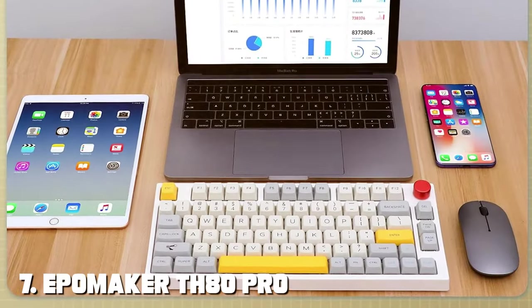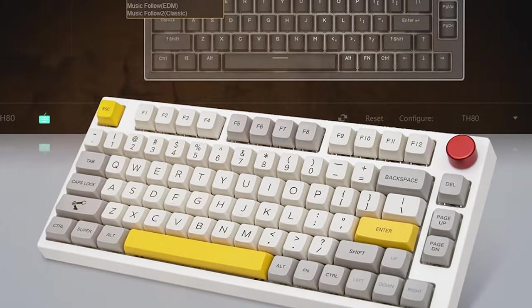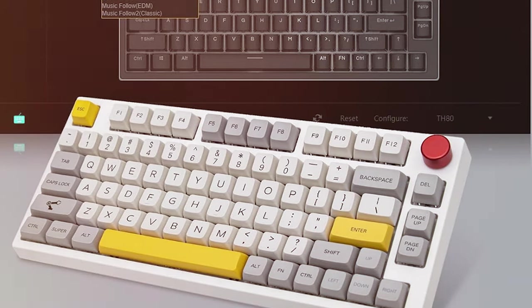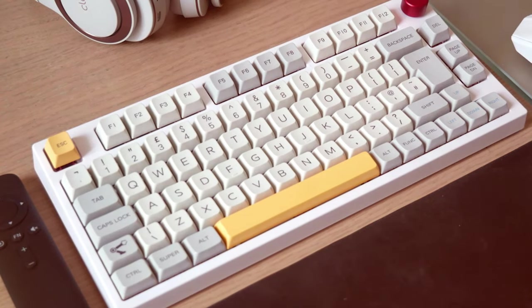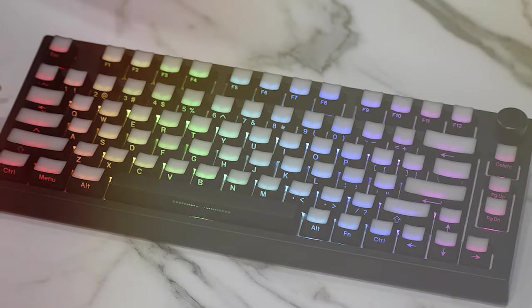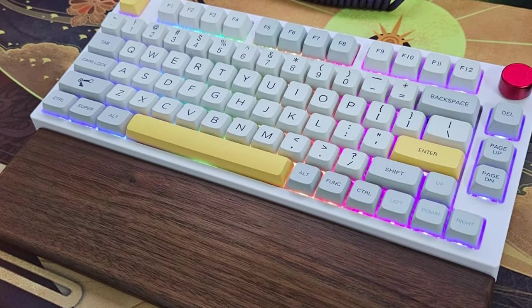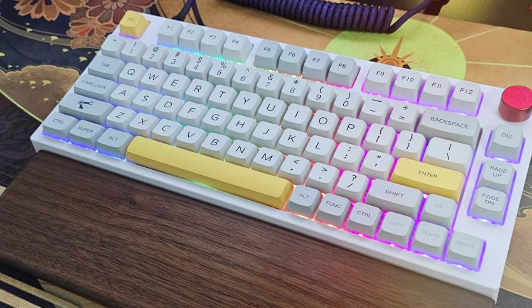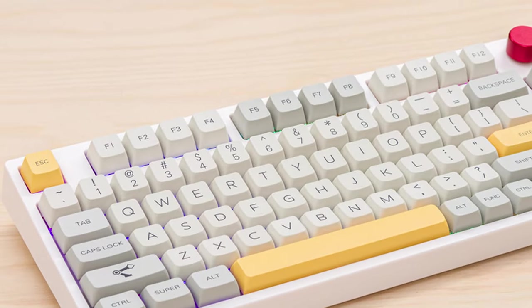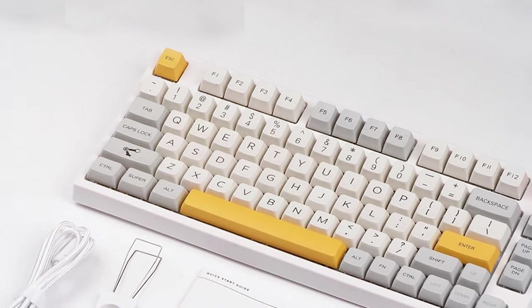Finally, the number 7 position is held by the EPOLEGHTH 80 Pro Gaming Mechanical Keyboard — a high-performance keyboard designed for serious gamers, built to deliver lightning-fast response times and customizable features to give you the edge in competitive gaming. Equipped with hot-swappable Gateron switches, you can easily swap out switches to find your preferred gaming feel. The 80 Pro features customizable RGB lighting with a variety of lighting effects, extensive programmability for macros, and durable construction to withstand intense gaming sessions. With N-key rollover and anti-ghosting technology, you can be confident that every keypress is registered accurately. If you're a serious gamer looking for a customizable and responsive mechanical keyboard, the EPOLEGHTH 80 Pro is an excellent choice.